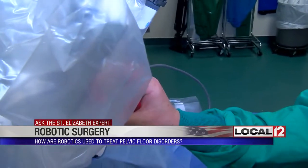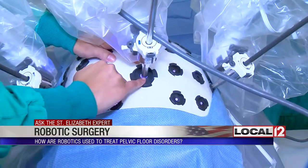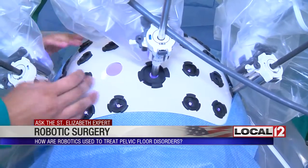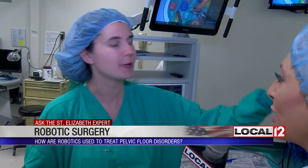Dr. Rahman can then perform the operation through tiny incisions. For those who are part of the team, she gets to do the procedure itself. It's amazing on a weekly basis how many people they see and the lives that they're changing.